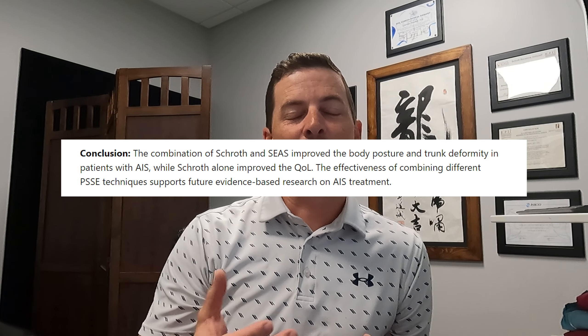Breaking that down: the SEAS approach combined with Schroth showed improved body posture, improved trunk deformity — the ATR — and improved Cobb angles. But in that combined group, the Schroth-alone exercise group improved quality of life more. Combining different treatment techniques isn't necessarily done or encouraged in a lot of scoliosis schools of treatment, but here at Align Therapy we've been doing SEAS and Schroth combined for a while now.